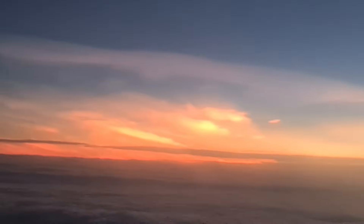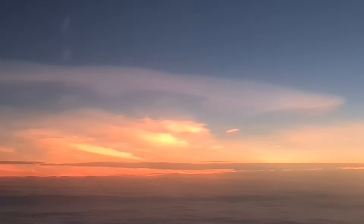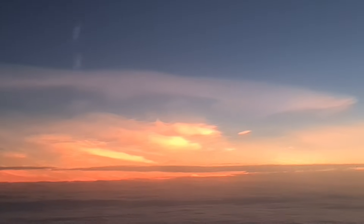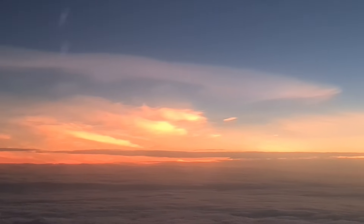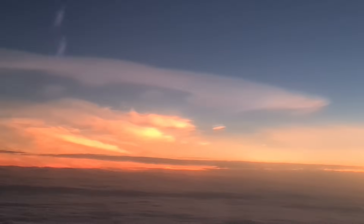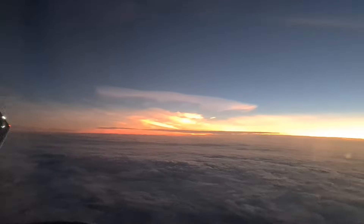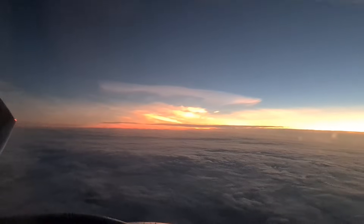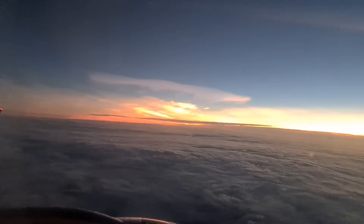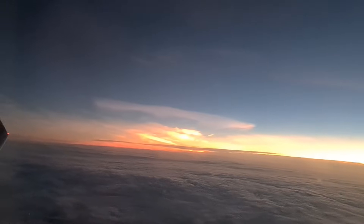Due to their higher altitude and the curvature of the surface of Earth, these clouds will receive sunlight from below the horizon and reflect it to the ground, shining brightly well before dawn or after dusk. Polar stratospheric clouds form at very low temperatures, below minus 78 degrees Celsius, which can occur in the lower stratosphere in polar winter.